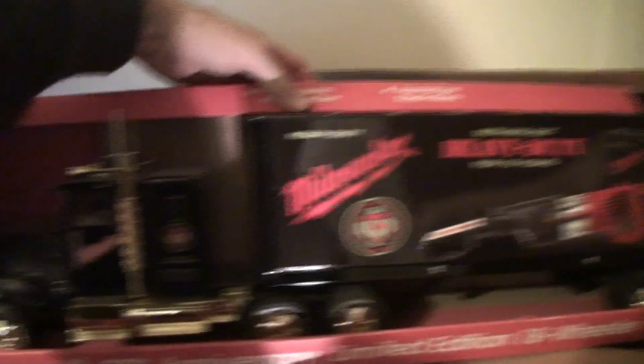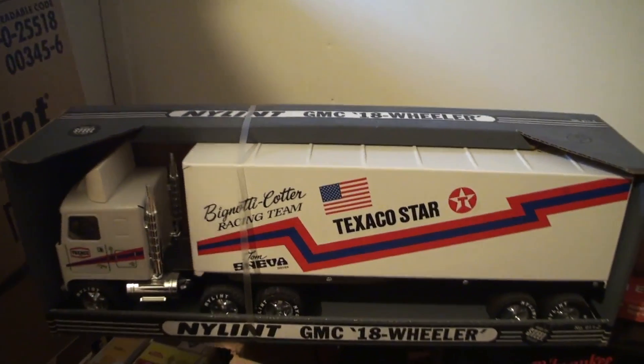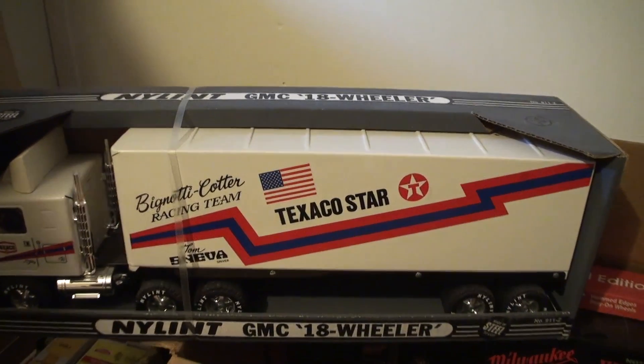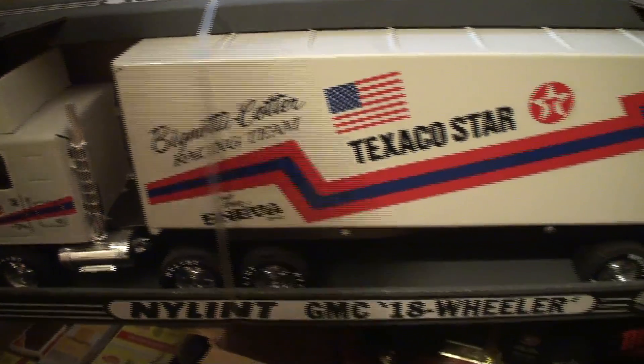There's a Milwaukee tool truck — it's a rear truck. There's a GMC. Let me pull one of those out. Texaco Star — private label, all private label toys. The Tom Sneva racing team.